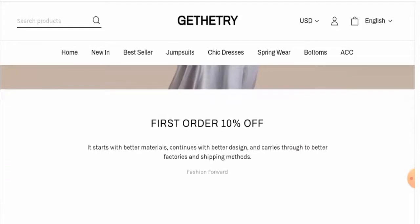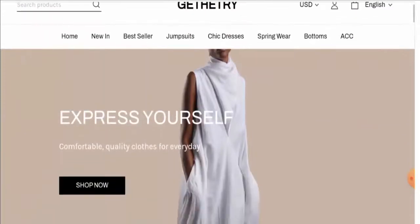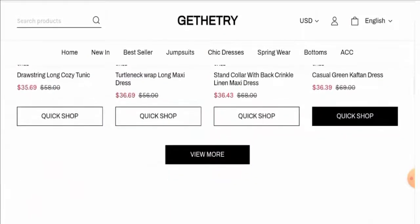First of all we will talk about the website's type and the products they offer. This is an online shopping store which deals with apparels and accessories. They offer different kinds of apparels like dresses, jumpsuits, spring wears, and bottoms. Also they have given some products on discount right now.